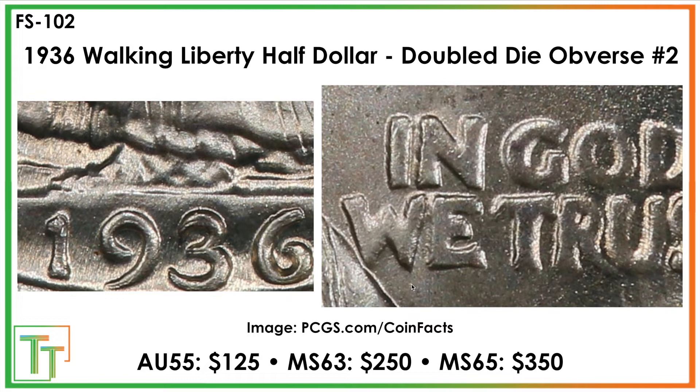It has a cousin that's a little bit smaller, with a little bit of splitting and shelving in the three, and in 'IN GOD WE TRUST' some notching in the bottom left corner of the N and the E. Values are about AU55 $125, mint state 63 $250, mint state 65 $350.